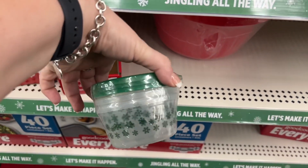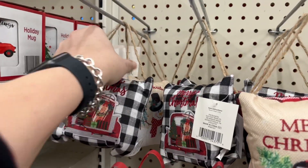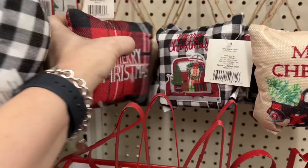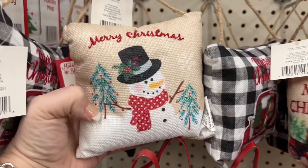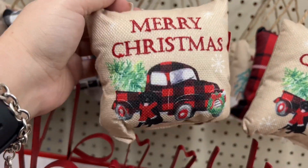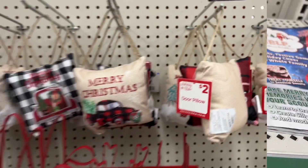A lot of their mini food storages are still a dollar and you get two. They have these word runners here for five dollars that say "Merry." Look at how cute these pillows are — all the door pillows are two dollars. They have the little red truck, Merry Christmas in plaid, and my favorite snowman. They also have the buffalo check with the red truck and the buffalo check truck with the cream background.